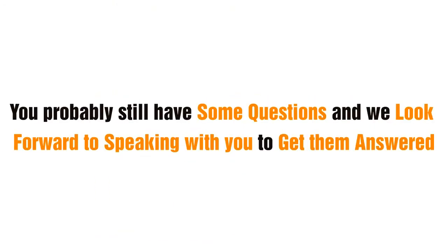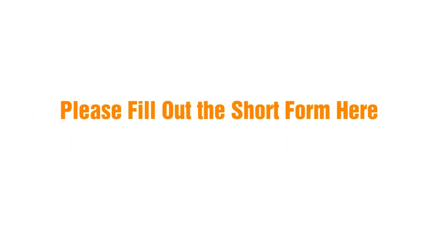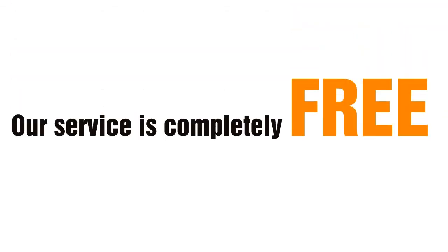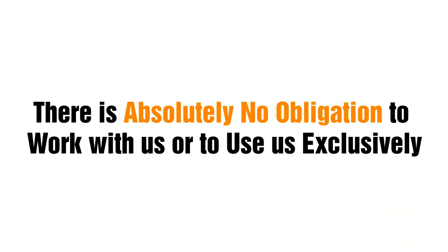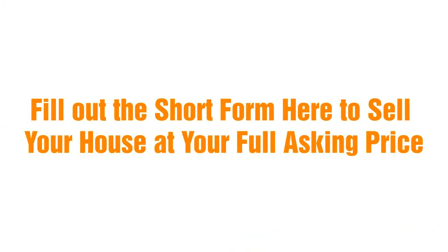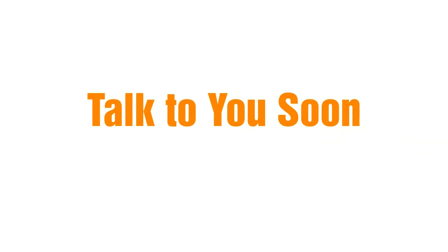You probably still have some questions and we look forward to speaking with you to get them answered. Please fill out the short form here and a Buy Like Renting specialist will contact you. Remember, our service is completely free to you and there is absolutely no obligation to work with us or to use us exclusively. Thank you for watching this video and we look forward to meeting you and working together. Fill out the short form here to sell your house at your full asking price. Talk to you soon.